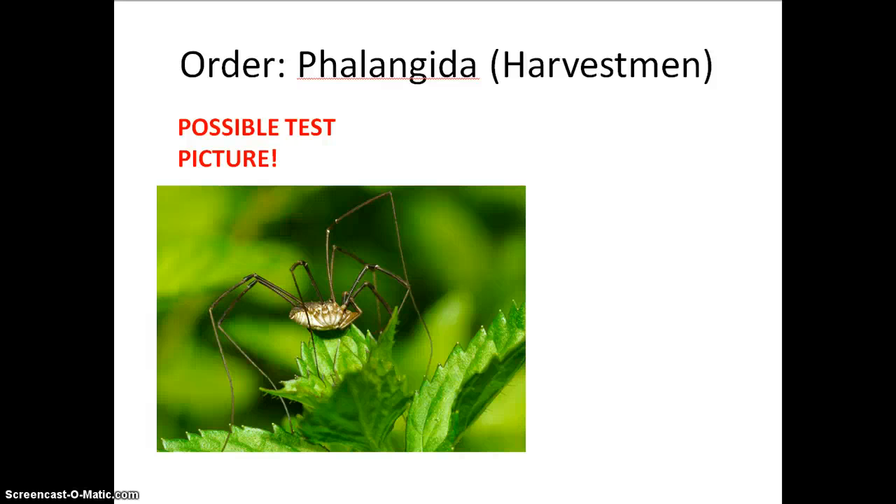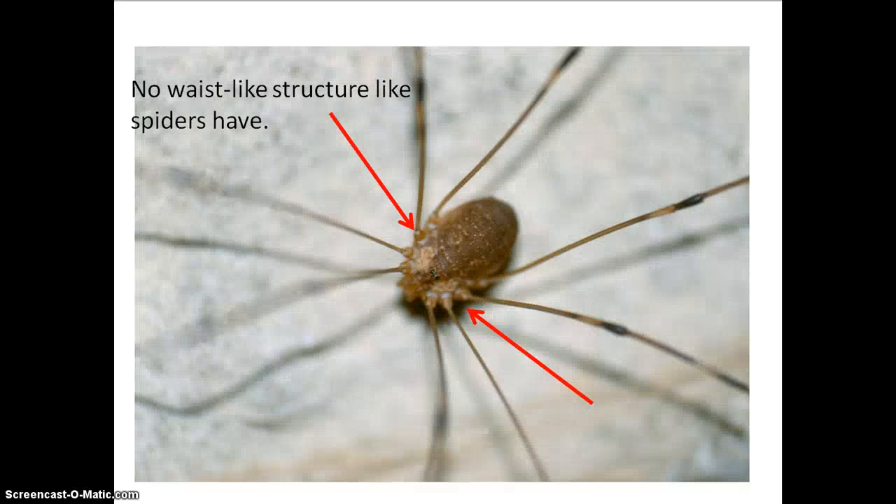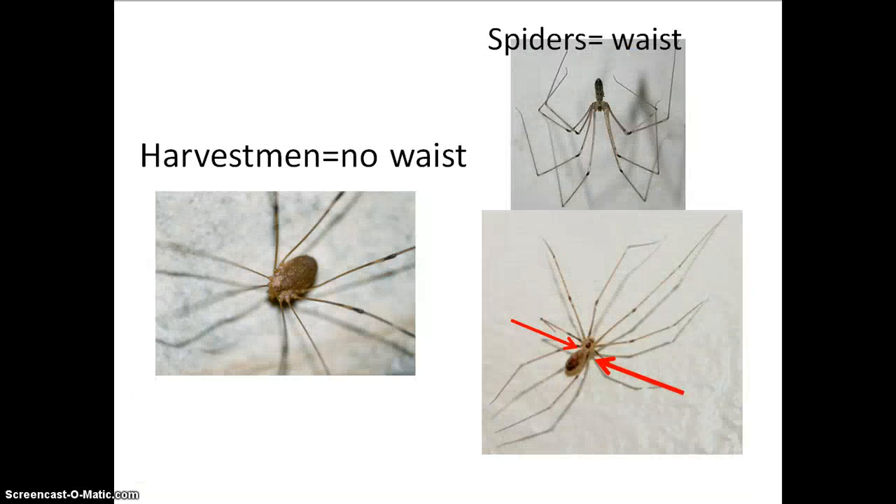Another common arachnid that you may have seen are harvestmen, and these actually are not spiders. Spiders will have a waist-like structure separating their cephalothorax from their abdomen, but harvestmen do not have that waist-like structure. As you can see in the picture on the left, harvestmen have a very round, almost solid body structure, whereas similar-looking cobweb spiders have a slender waist-like structure separating their cephalothorax from their abdomen. So this is a spider, and this is not a spider — but they are both types of arachnids.